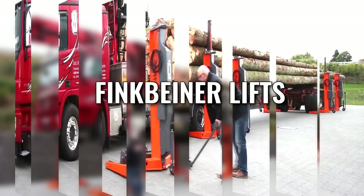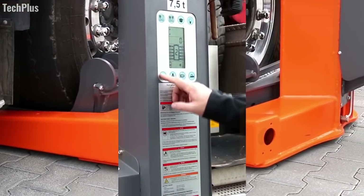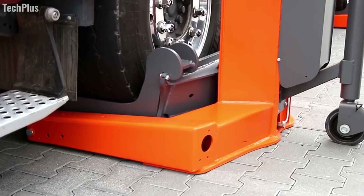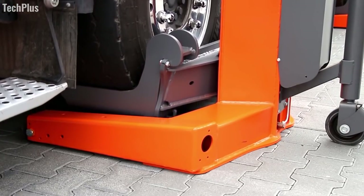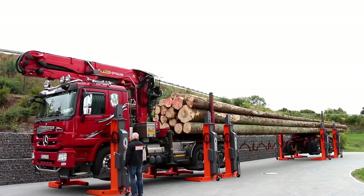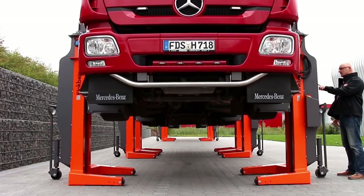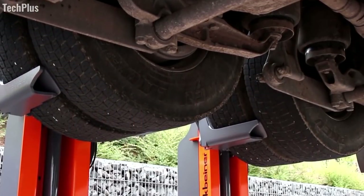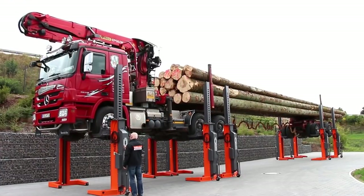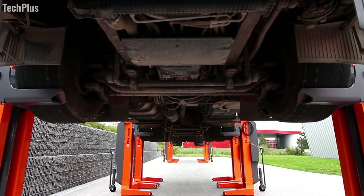Finkbeiner Lifts. Feeling like you don't want to strain your back lifting up those big heavy trucks? Well, the German company Finkbeiner has got your back. The hydraulic lifts are electronically synchronized to ensure the consistent and smooth lifting of even the heaviest trucks, so that vehicles can be quickly serviced without even needing to unload them. These are specifically specialized for semi-trucks, but there are many different varieties. These variants can be used for vans, farm equipment, and military vehicles — all with the push of a button.